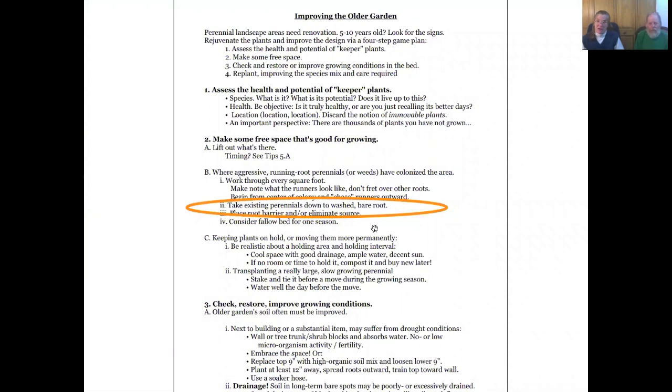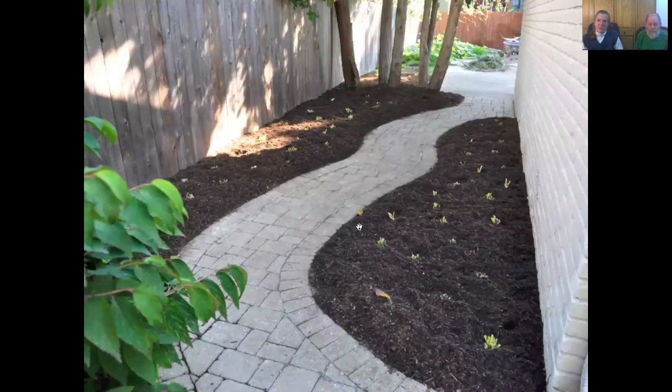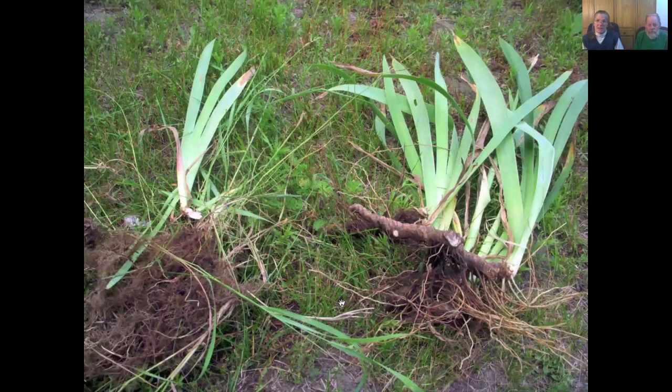If you have aggressive runners in the bed, everything you took out you're going to wash the roots before you put back in again — inspect the roots and make sure you've got the right roots out. The main mistake people make is putting plants back in that are already infested. With quack grass, I'll show you the quack grass in a big peony bed — we lifted out the plants we decided to take out: irises and lilies. We left the peonies in place. We did not divide the plants right away — we left them in clumps.